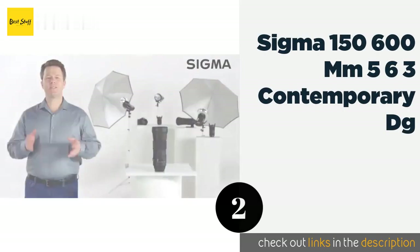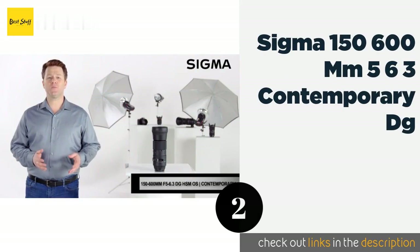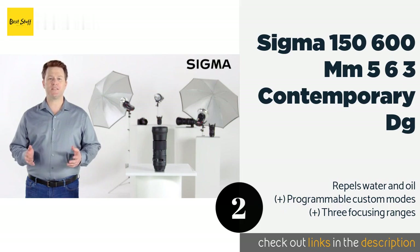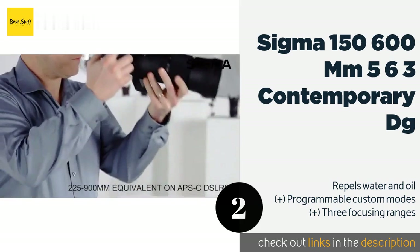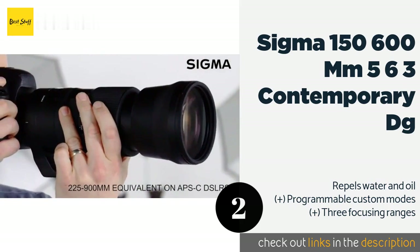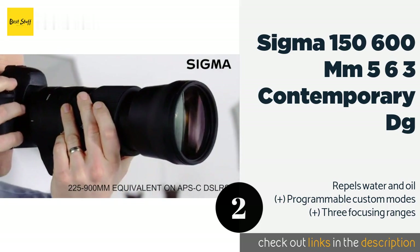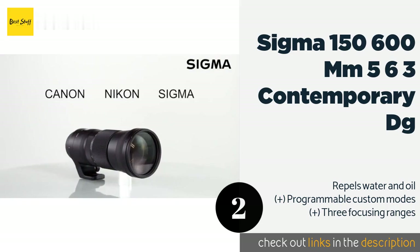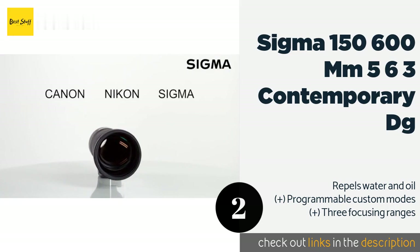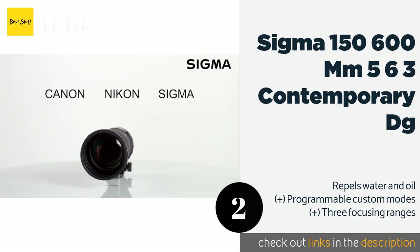The next product on our list is the Sigma 150-600mm f/5-6.3 Contemporary DG. Shooters who spend most of their time at the telephoto and super-telephoto ends of the focal spectrum will get a lot of miles out of the Sigma 150-600mm f/5-6.3 Contemporary DG, which is an ideal choice for anyone headed out on safari.